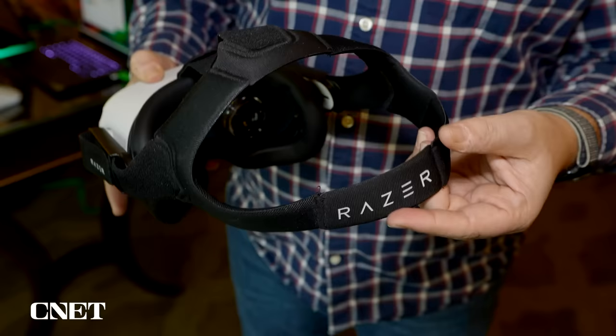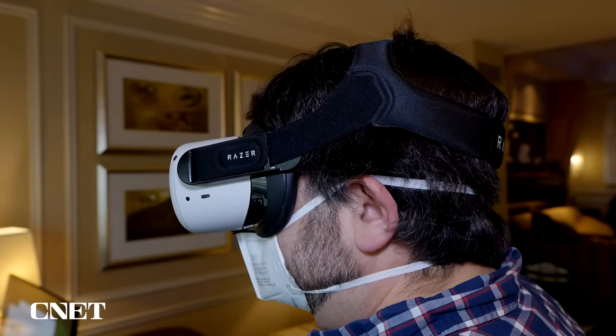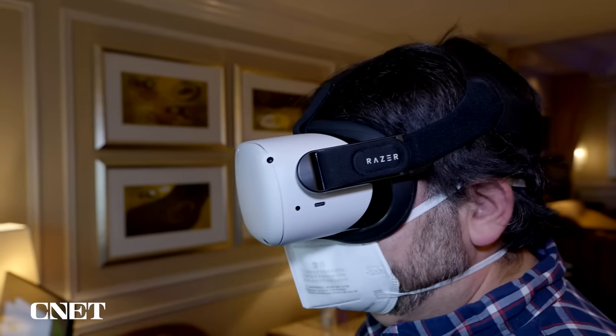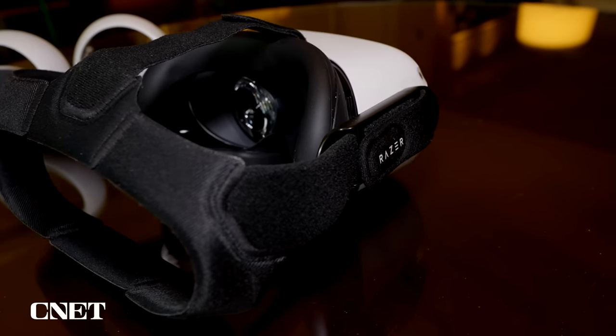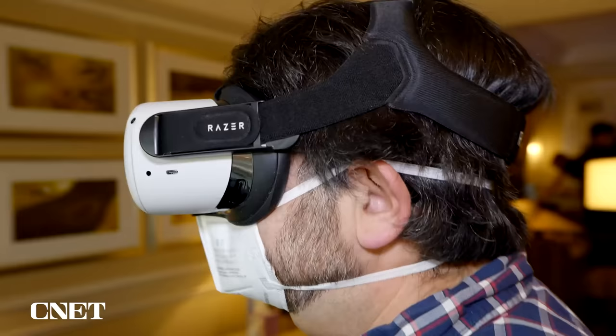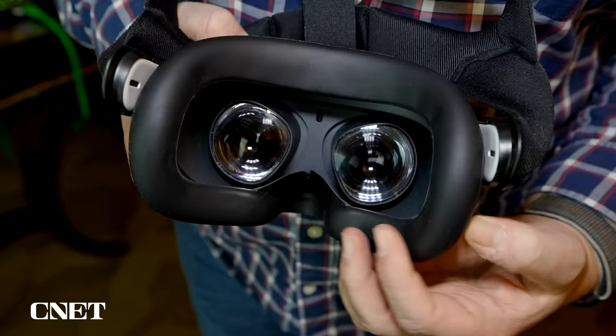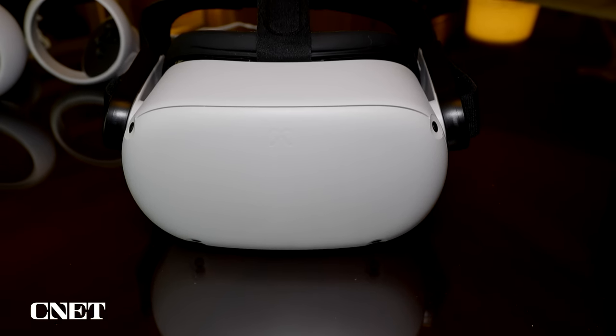Razer is getting into VR accessories with a head strap for the Quest 2. I got a chance to try it on and it was pretty comfortable — almost like a baseball cap, with a softer, more flexible fit than the included Quest 2 strap. What's interesting is the partnership with ResMed, who makes CPAPs. This is their first partnership together, and it may signal Razer taking wearables more seriously, thinking about more breathable, safe, and comfortable devices. This is also a continuing partnership with Meta, so you might wonder what else they'll make — maybe controllers or battery packs. The Quest 3 is coming out later this year, so I'm super curious.